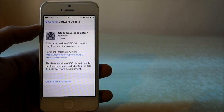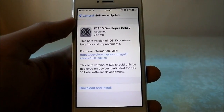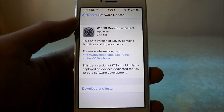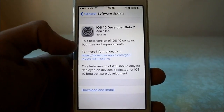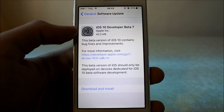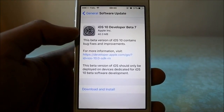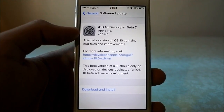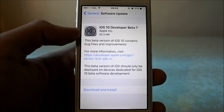Hello again YouTube, back again with another update video. This time it's coming from iOS and another new developer beta. Developer beta 7 just released. The update is very small at 40.3 megabytes from the previous beta 6, but it's only been about four days since beta 6, and now there's a beta 7.